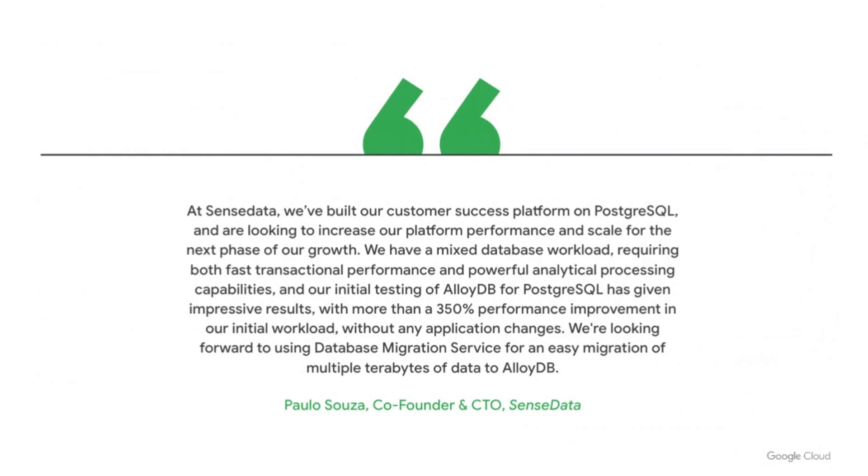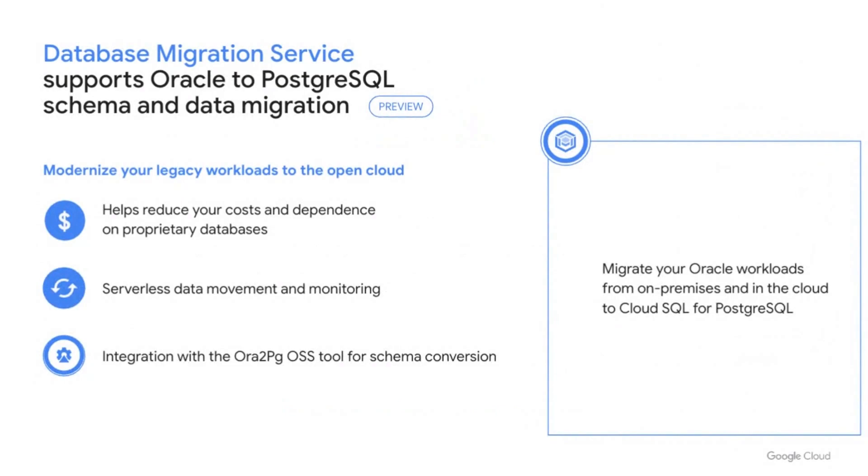We're already excited about the early momentum in PostgreSQL migrations. For customers like Sensadata, DMS can help migrate multiple terabytes of data to AlloyDB and take advantage of massive performance improvements — over 350% in their case — with no application changes. For customers coming from Oracle, we've also announced Oracle to PostgreSQL migrations, available in Preview.